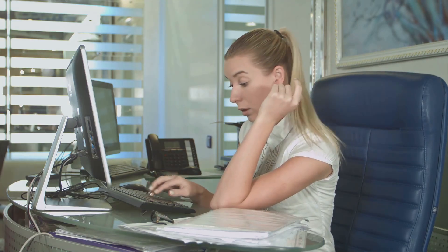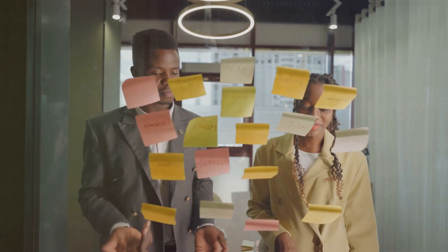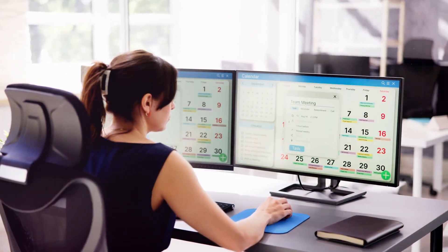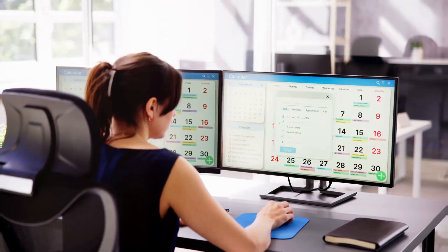But without proper support, even minor issues can turn into major disruptions. So, what can you do to enhance your office operations? First, implement an office management system. Digital tools that keep tasks, schedules, and communication in one place can help your team stay organized and focused.